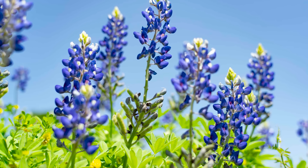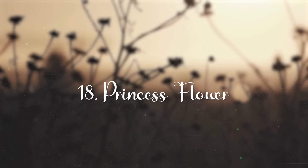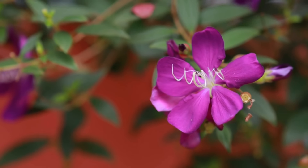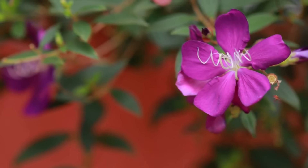Texas Bluebonnets. Bluebonnets are the state flower of Texas, and it is one of the best flowers for full sun. You can grow it in a container garden too, making it one of the best container flowers for full sun.